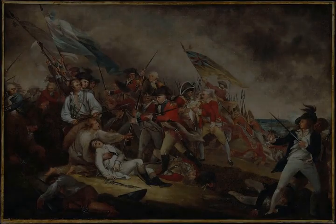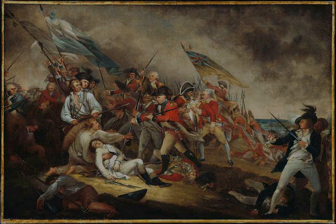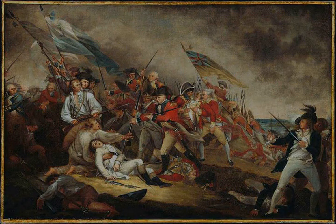Two assaults on the colonial positions were repulsed with significant British casualties. The third and final attack carried the redoubt after the defenders ran out of ammunition. The colonists retreated over Bunker Hill, leaving the British in control of the peninsula. The battle was a tactical, though somewhat pyrrhic, victory for the British.